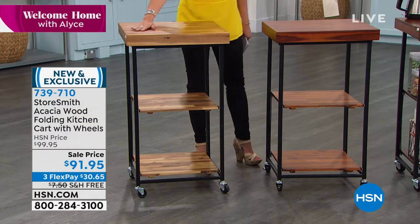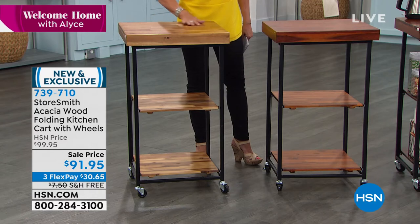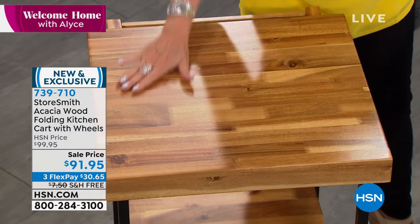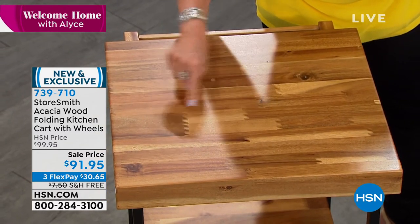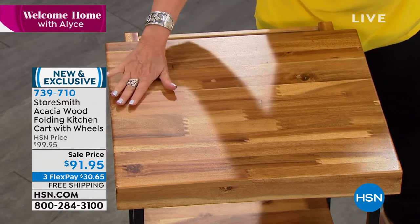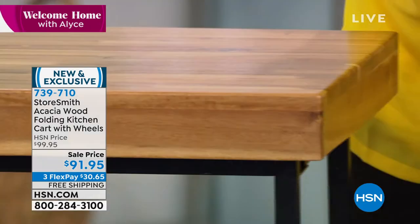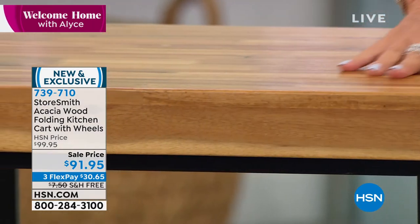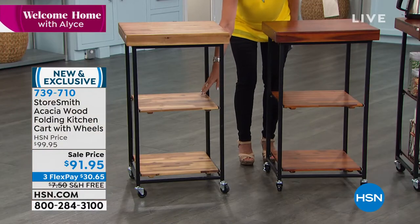What you're getting here is acacia wood. Look at the gorgeous nature of just the wood — it is smooth as silk. Look at the way they even did the inset here. Absolutely beautiful. Really sturdy, very thick, almost like a butcher block look to it. And then you get two more shelves completely done with the acacia wood.